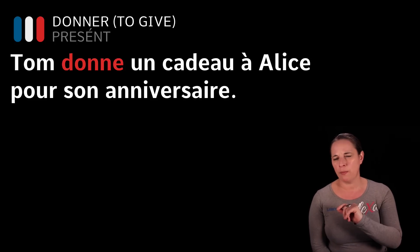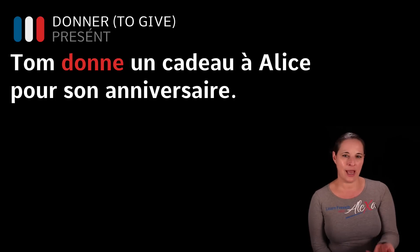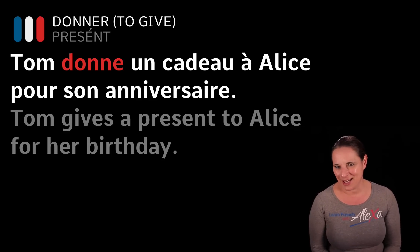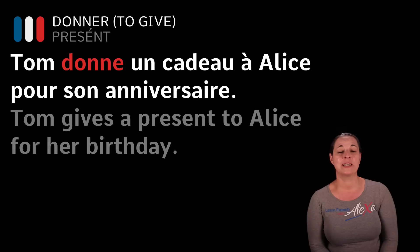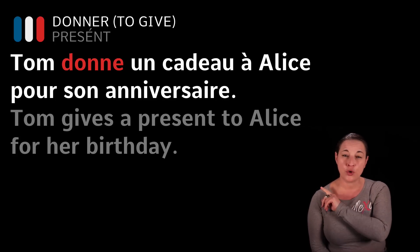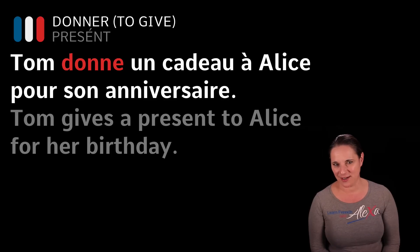Now I'd like to give you an example or two using the verb donner in the present tense. We could say: Tom donne un cadeau à Alice pour son anniversaire — Tom gives Alice a present for her birthday. We're using son, which is a possessive adjective. If you're not aware of possessive adjectives, please refer back to my lesson on possessive adjectives.